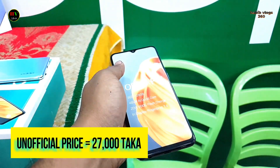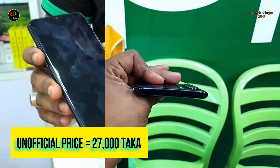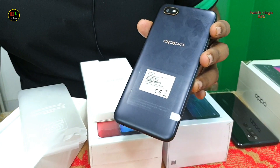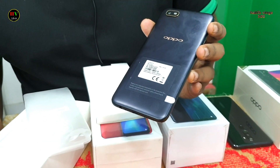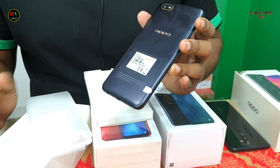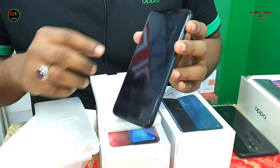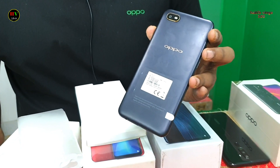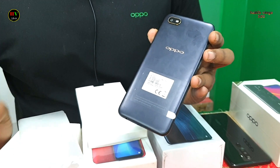The next phone has a display size of 6.95 inches. The rear camera is 8 megapixels. The front camera supports a 5000 mAh battery with 40W fast charging. The phone RAM is 2GB, ROM is 3GB.